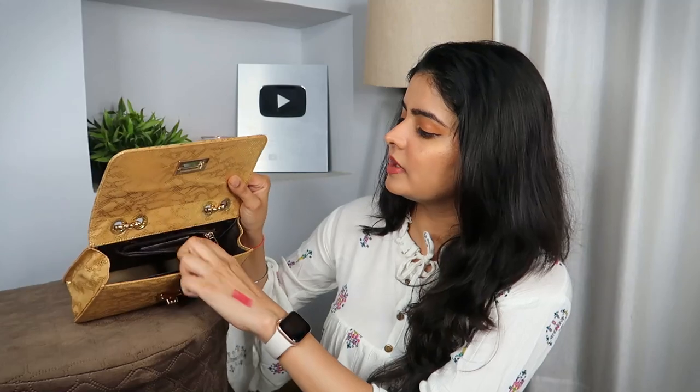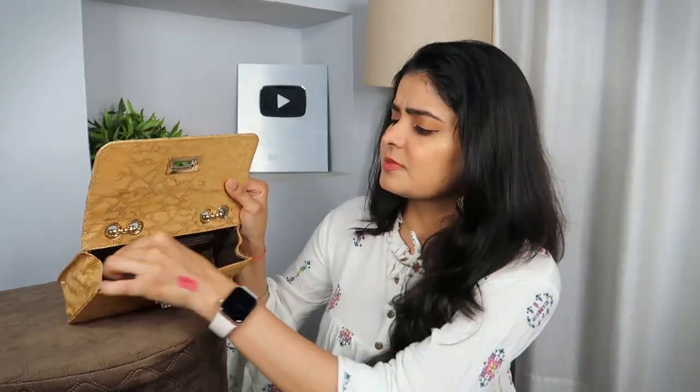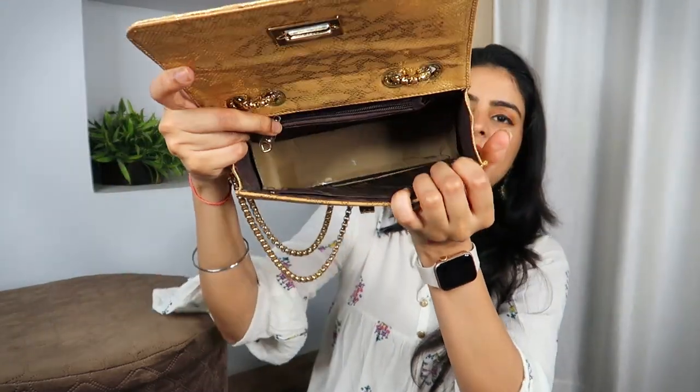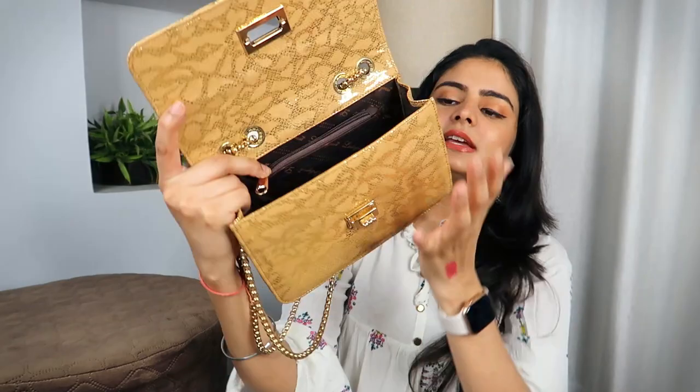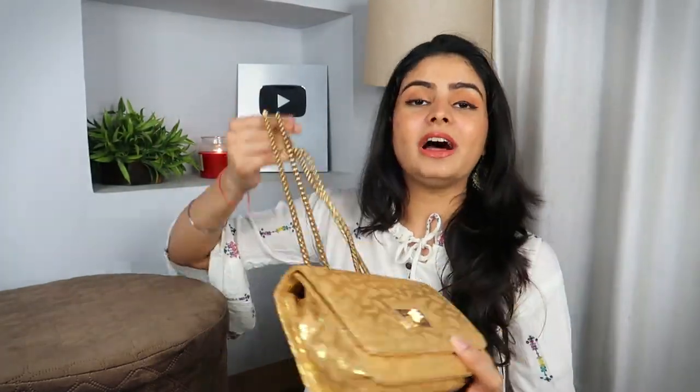And then we have a zip section where I keep a little cash — nothing much. So that's the zip section. You can see I have placed cardboard on the base as I told you, which keeps the shape of the bag very well maintained. And with this, we are done with what is in my Indian wedding bag essentials.